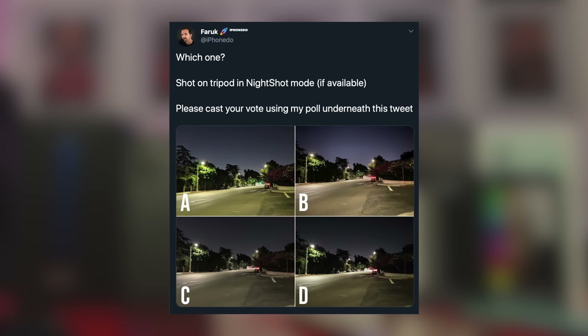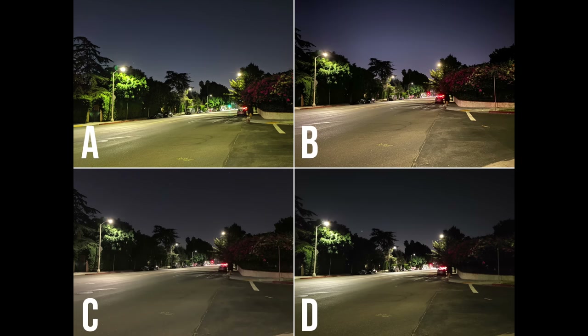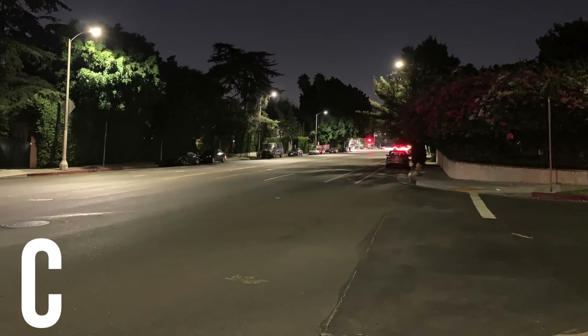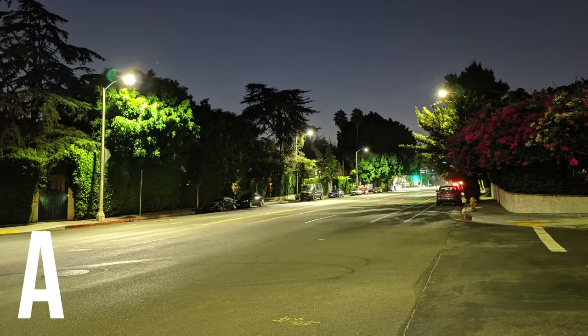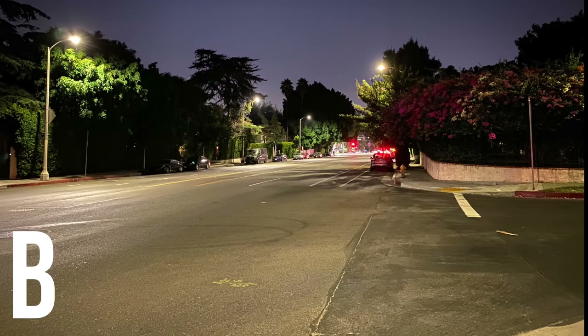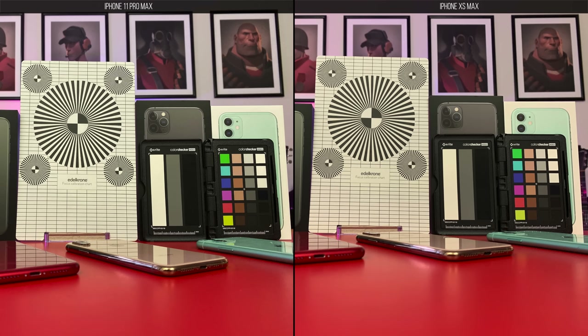When it comes to night mode, I did a blind test and asked you. After 9,000 of you voted, the results are: last place goes to Note 10 Plus, third place goes to iPhone XS Max which doesn't even have a night mode, second place goes to Pixel 3, and first place goes to iPhone 11 Pro Max. Photos taken with the wide-angle camera look great. I feel like iPhone 11 deals with auto white balance a little better than iPhone XS Max.